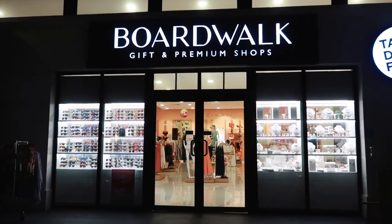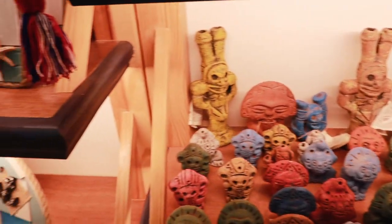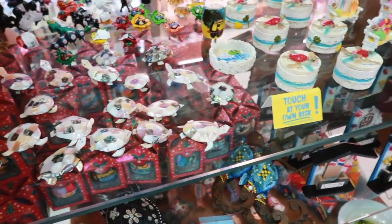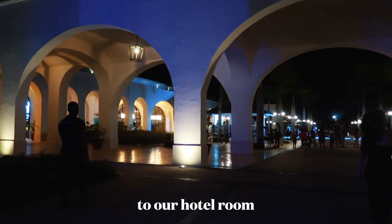We found a store — so much clothes. This one's kind of a vibe. I might actually buy it tomorrow. We are finally done at the gift shops and now we're heading back to our hotel room.